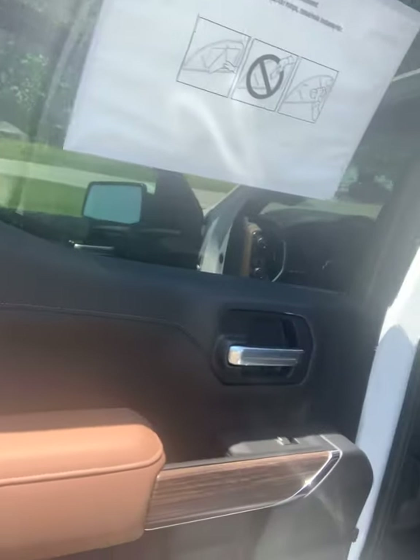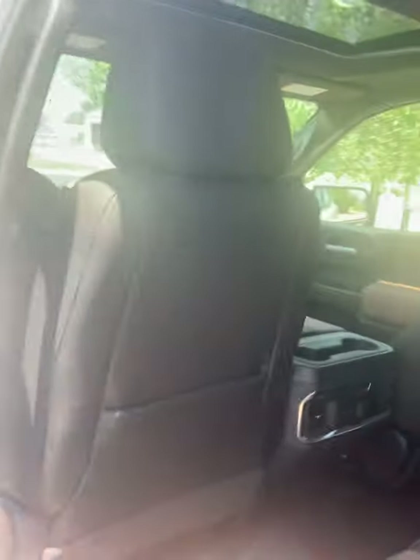You have High Country badging on the headrest. There's lots of room for your passengers, and their seats are going to be heated as well. And of course you have the M-seat storage that I show you frequently.